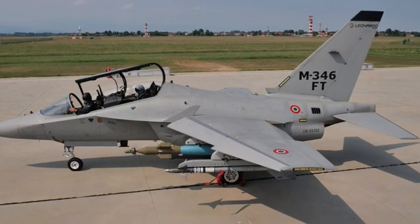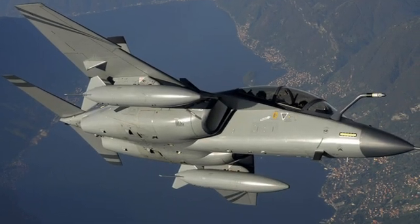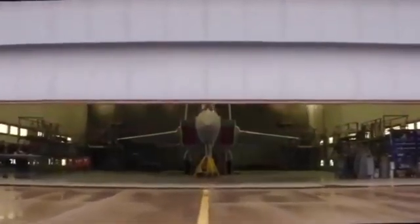Unbelievable precision, Italian design at its finest, and the future of fighter jet training — this is the Alenia Aermacchi M346 Master, a twin-engine marvel that has transformed how modern pilots are born.